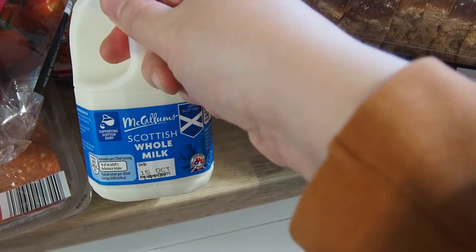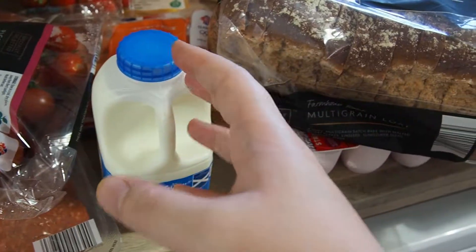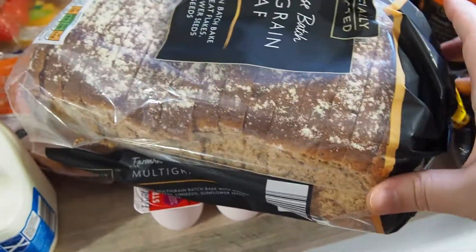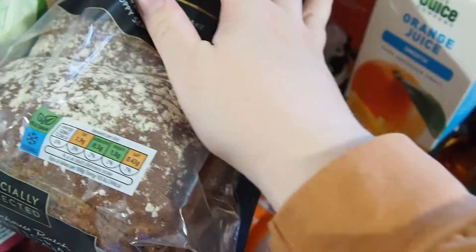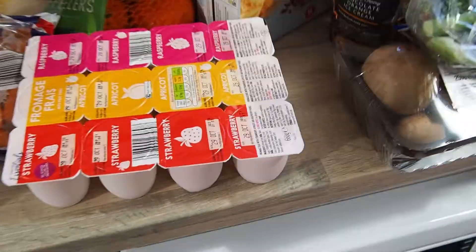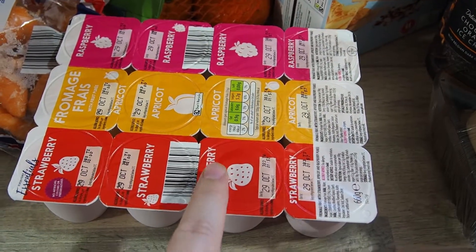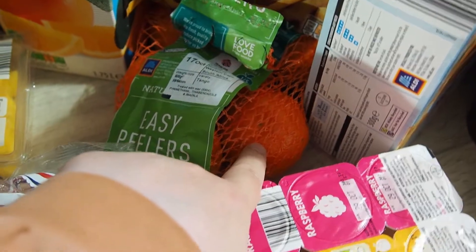I've started getting some whole milk for David as well - he's not allowed to drink it on its own yet, but it's just if he's having cereal or sometimes I put it in his soups, just if it's a bit spicy. Just some bread for us - David's got his own bread in the freezer. He likes the Danish - well, it's more that I'm worried to give him any with loads of seeds in case he chokes on it. I've got these little fromage frais as well - they're for David but they're for me as well because I absolutely love them. Easy peelers - these are coming into season a bit more now and they're a lot sweeter, so I got a big pack of them.